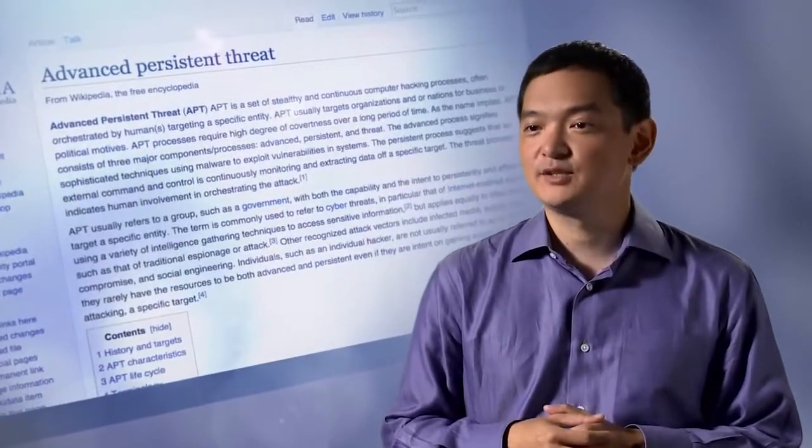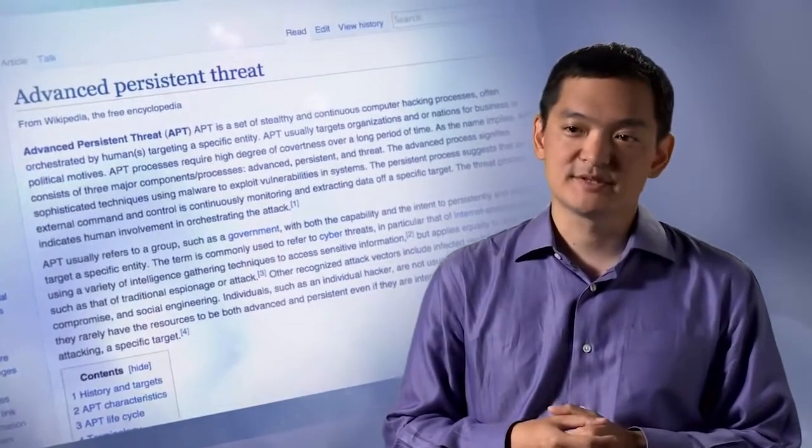We use advanced TTPs — tactics, techniques, and procedures — from real adversaries that we've pulled from the news and from research. We use sophisticated command and control infrastructure, system-level persistence. And since we're a Windows shop, we use well-known Windows post-exploitation techniques like pass the hash, pass the ticket, and other credential theft. All the while, we're trying to stay forensically clean and remain undiscovered in the environment by covering our tracks wherever we can.